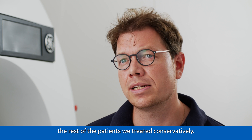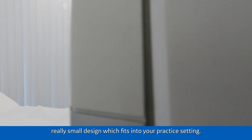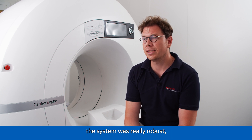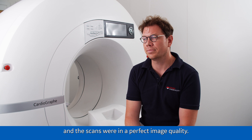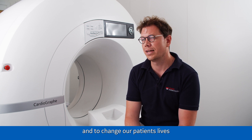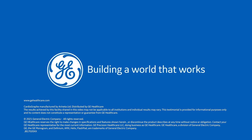The rest of the patients were treated conservatively. Another important point is that the system has a really small design which fits into the practice setting. The system is extremely reliable and we experienced almost no downtime. The scans were of perfect image quality. We are very content and happy to have the system, to use it every day, and to make the right therapy decisions for our patients.